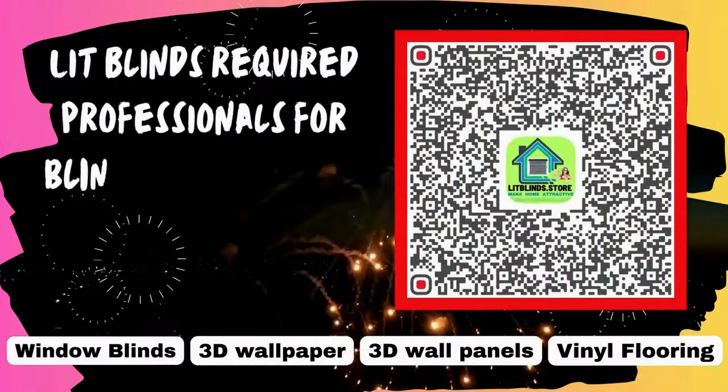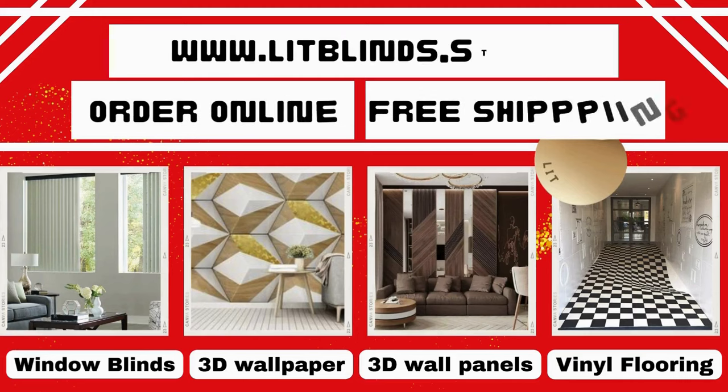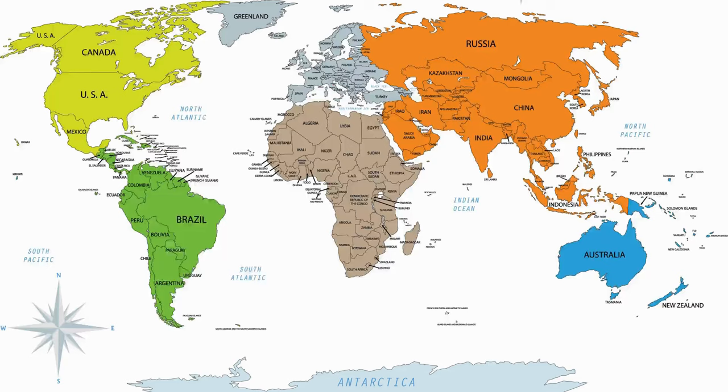Lit Blinds requires professionals for blinds installation. Contact us to become our partner. Order online for free shipping. Lit Blinds operates in different countries: Canada, USA, UK, Australia, New Zealand, and Dubai.